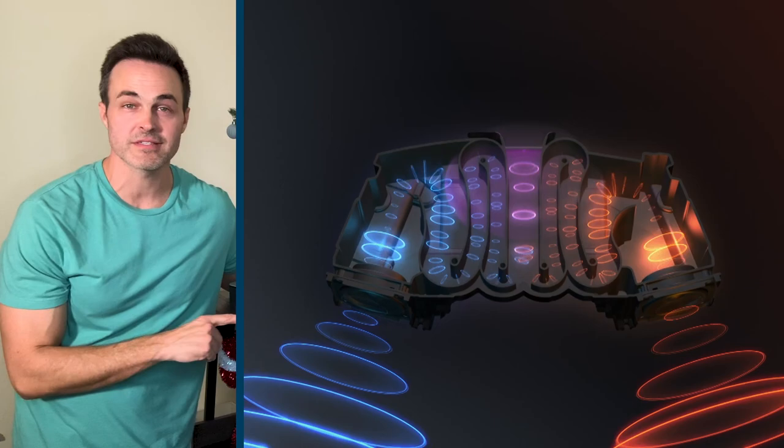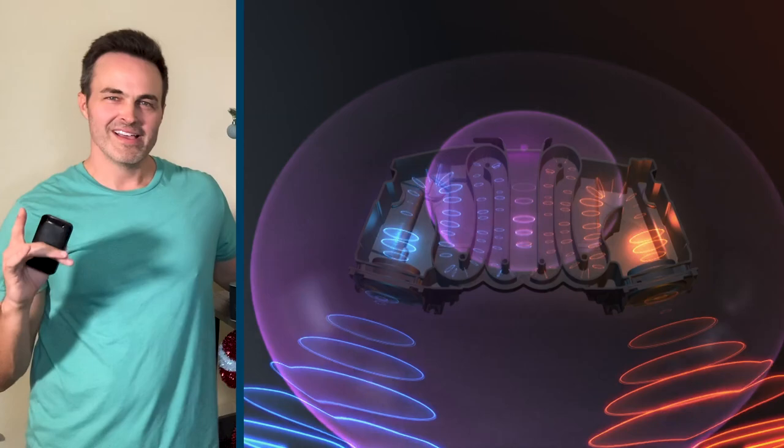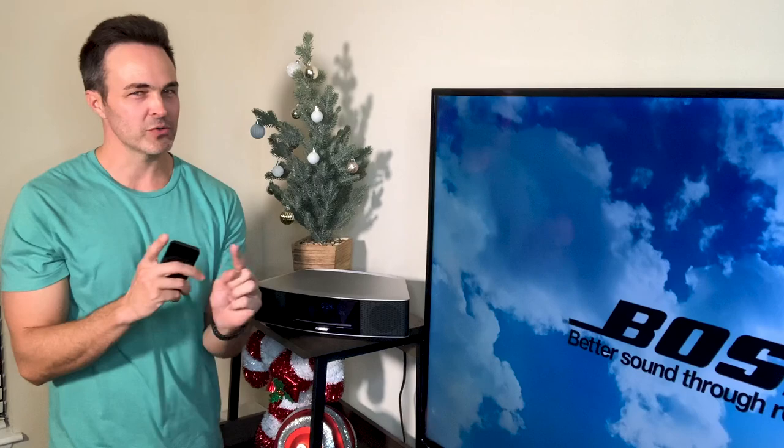This is the Bose Wave Music System Series 4, the latest, most powerful one-piece speaker system that Bose has ever created. This is the one that has given you that whole home-filling sound, that orchestra symphonic wave of sound.